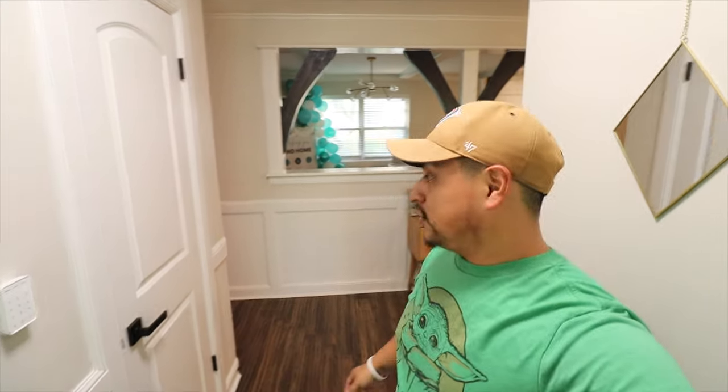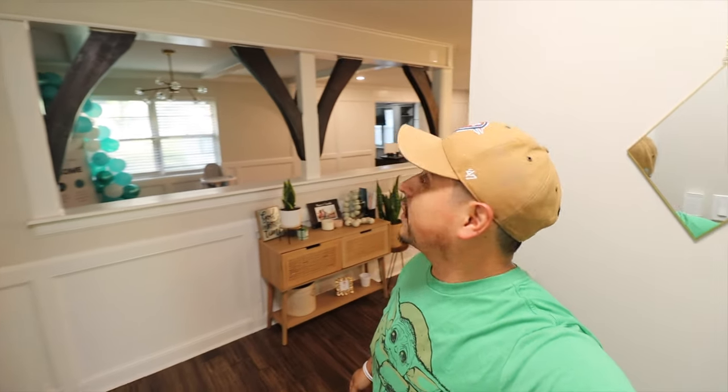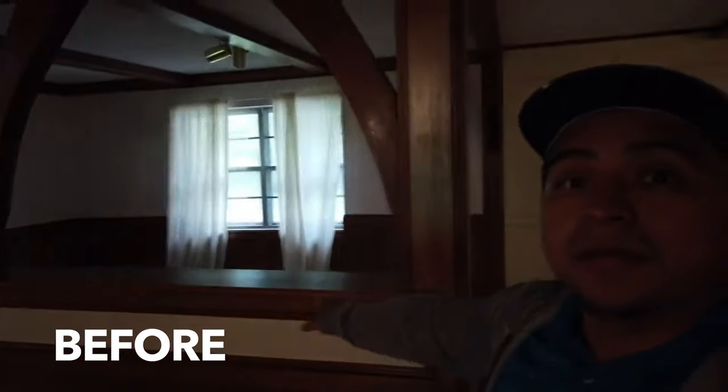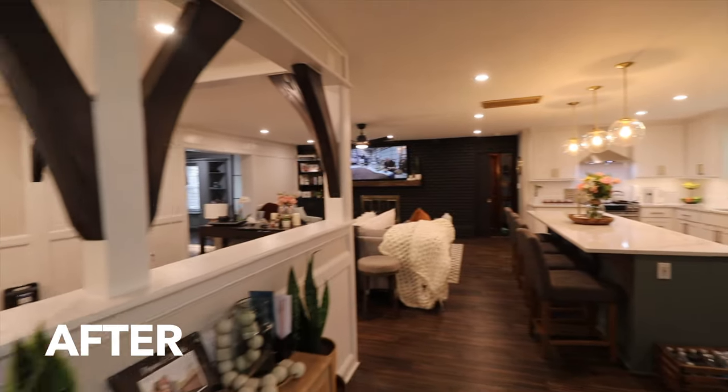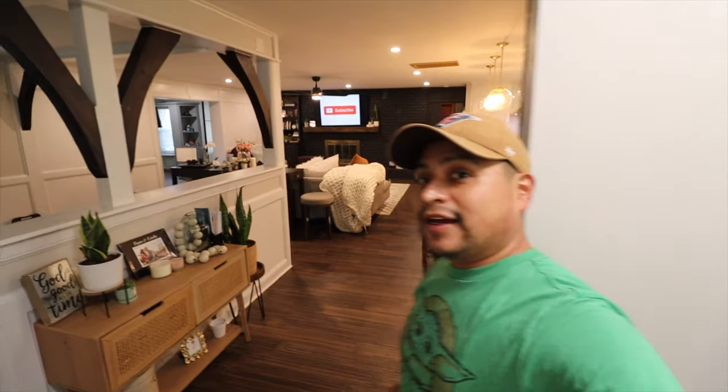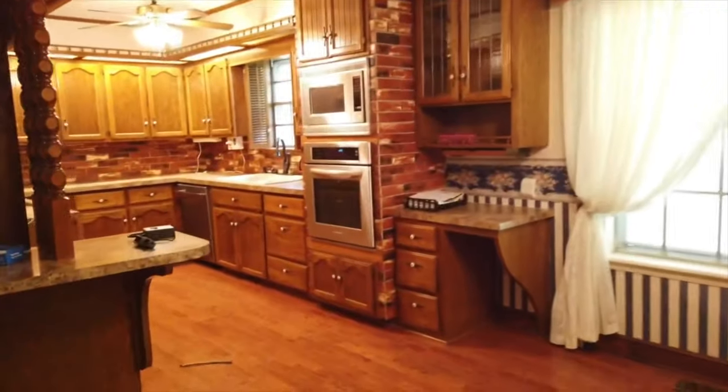We put new doors in everywhere — we've got new two-panel doors. And remember this right here was all wood? We kept the little wood beams, we just stained them a darker brownish color. Alright, coming into the kitchen.